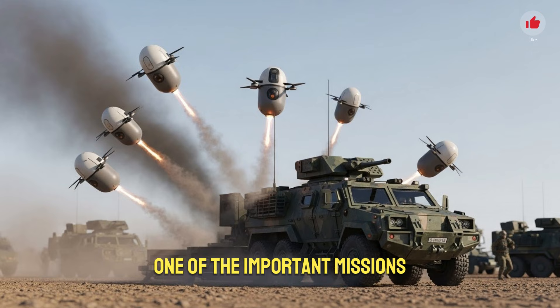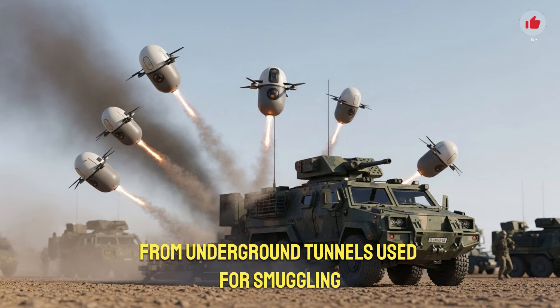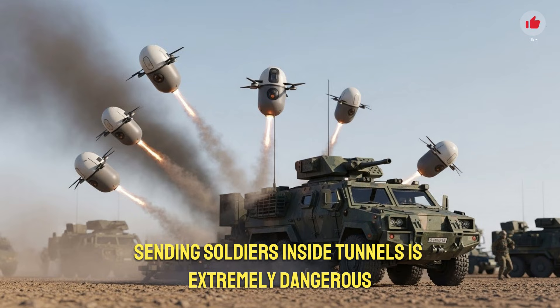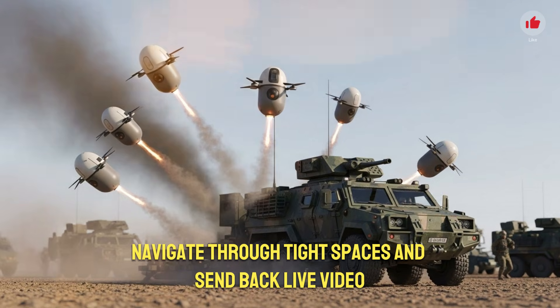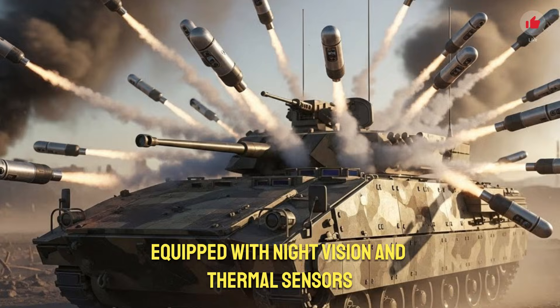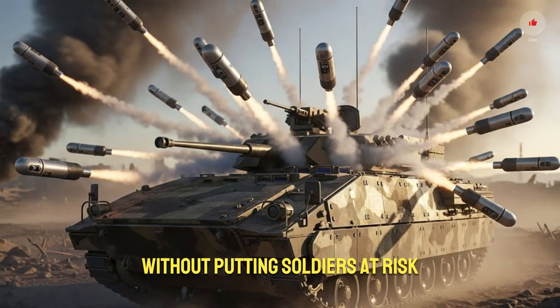One of the important missions where the capsule drone excels is tunnel warfare. Israel has faced significant threats from underground tunnels used for smuggling, infiltration, or storing weapons. Sending soldiers inside tunnels is extremely dangerous. The capsule drone can be launched into tunnel entrances, navigate through tight spaces, and send back live video. Equipped with night vision and thermal sensors, it can detect hidden threats without putting soldiers at risk.